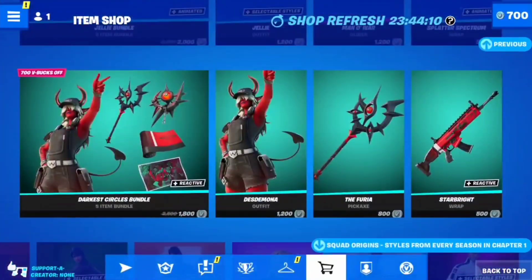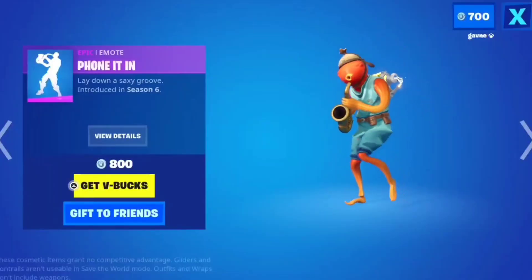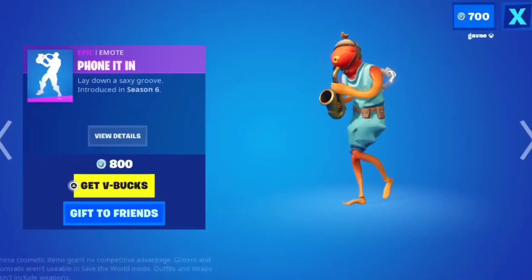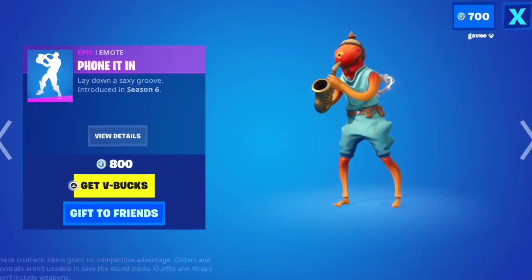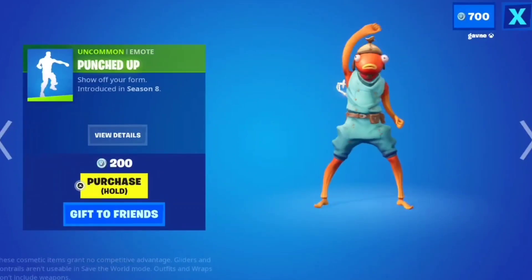Pink Streak — that's okay, not too bad. There is a better gun wrap in the item shop called Splatter Spectrum. This emote — I actually really like it. It is 800 V-Bucks but this is arguably the best 800 emote in my opinion. Punched Up — I'm gonna have to buy more V-Bucks.